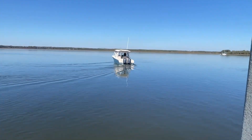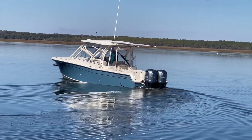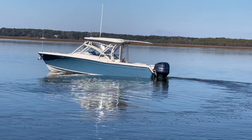You will not be disappointed here. Located in beautiful Beaufort, South Carolina. Awesome boat. Call John Douglas at 843-425-6888 for more info.